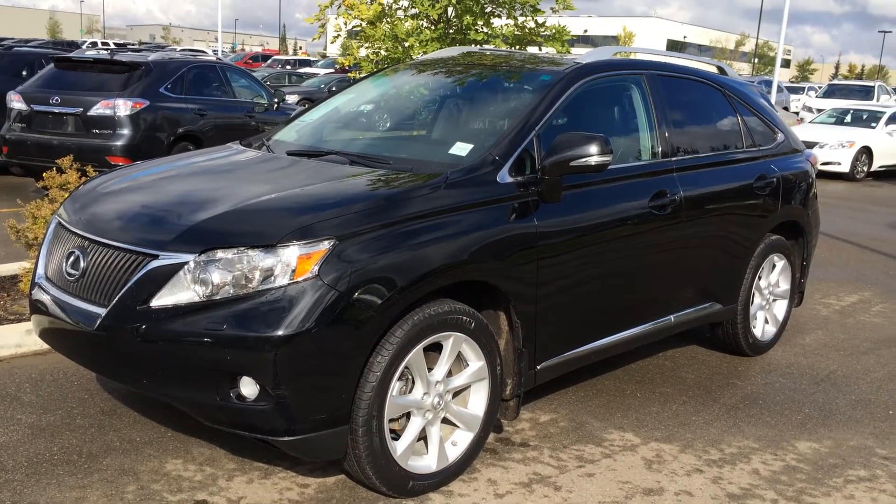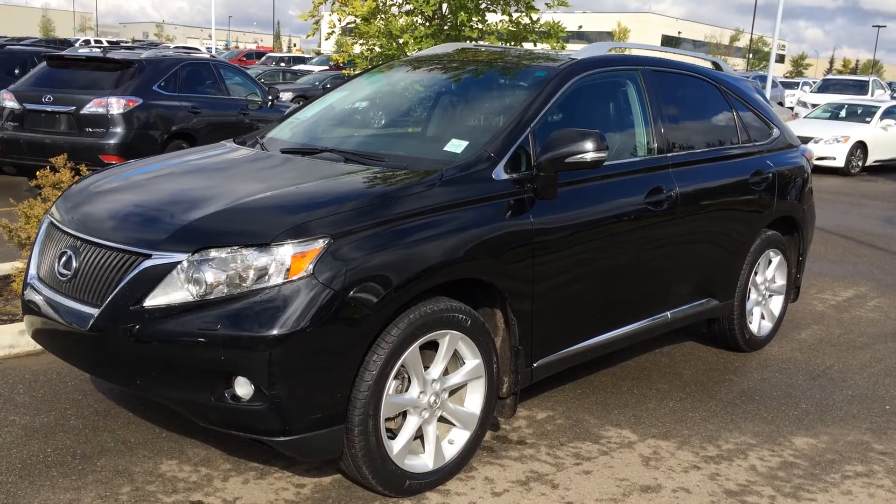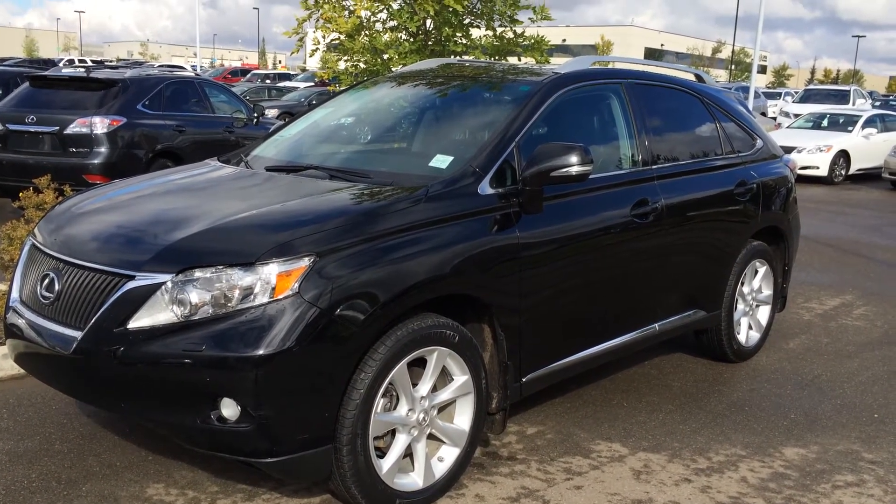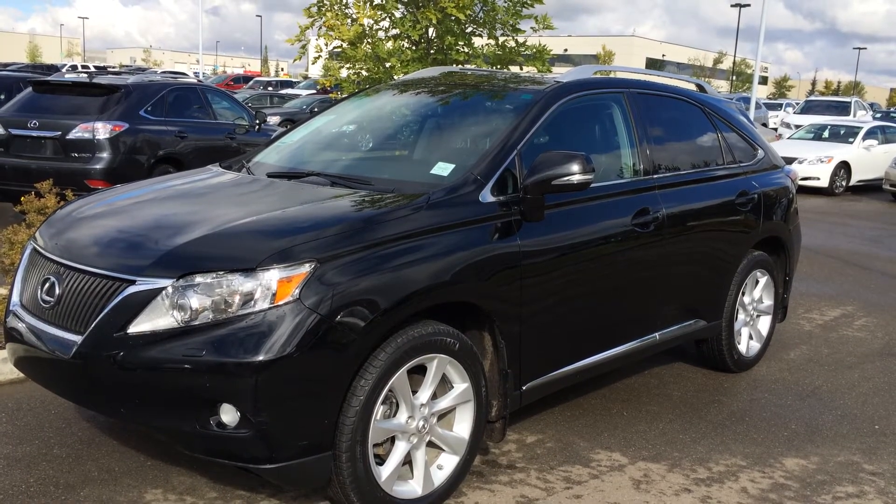This vehicle is Lexus certified pre-owned. It is a Touring package to get your extra features like 12 speakers, rear subwoofer, navigation with backup camera, leather-wrapped steering wheel and shift knob, and much more.